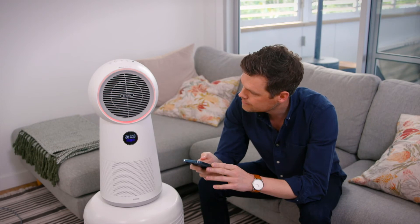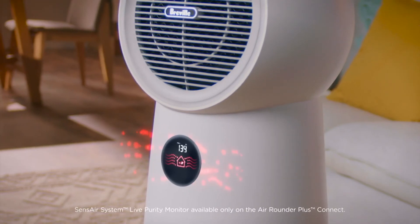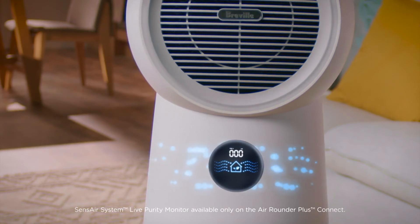The larger model in the AirRounder range from Breville Home Connect Plus comes with the Sense Air system — a live purity air monitor that provides real-time measurements of the air quality and particles in your environment.